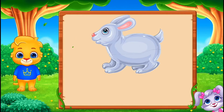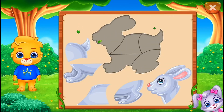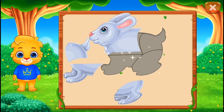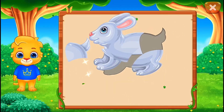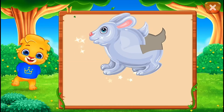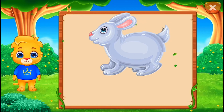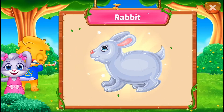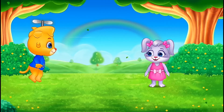It's a rabbit! Nice! Good job! Perfect! You did it! Hooray! Rabbit! Woohoo!